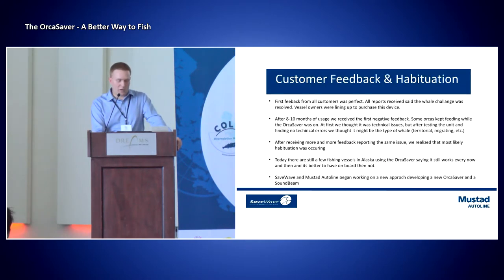So what happened in regards to customer feedback, and what we look at as habituation? The first feedback we received after launching this new Orca Saver — and I'm talking mostly for Alaska now, since I'm stationed in Seattle — was perfect. All reports we received were that Mustad and SaveWave had finally figured out and solved this challenge. Vessel owners were lining up to purchase this product, and we couldn't keep up with the demand. We were only able to produce 11 or 13 of them a year.